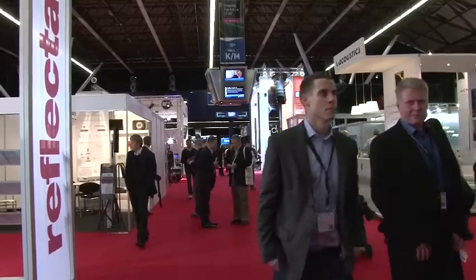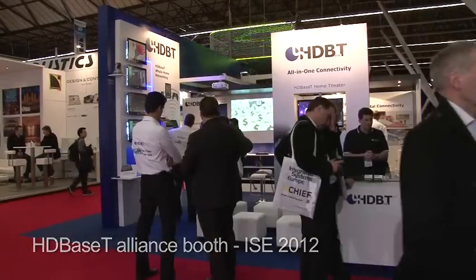We're going to get started. Hello everyone, welcome to the HDBaseT Alliance booth at ISE 2012. Thanks for joining us. I'll take a few minutes of your time to tell you all about the HDBaseT technology.